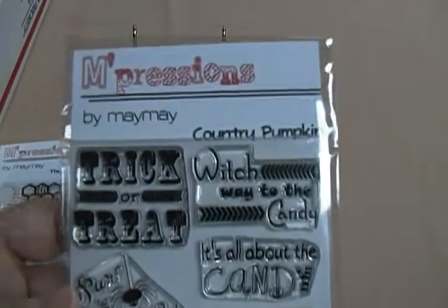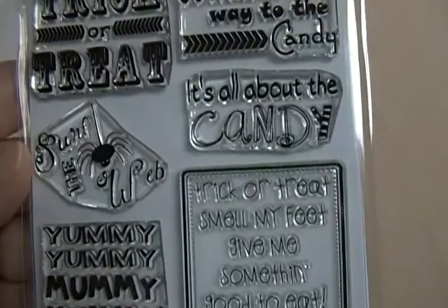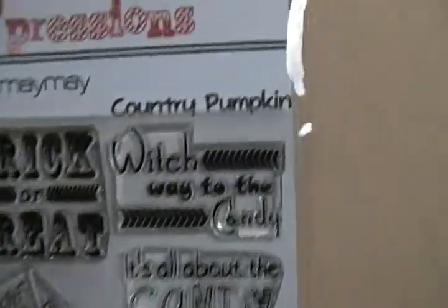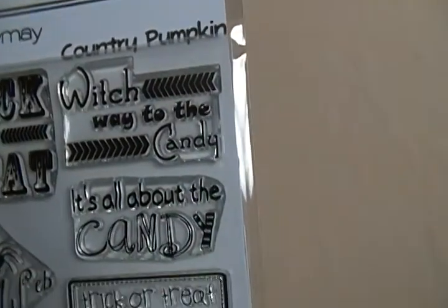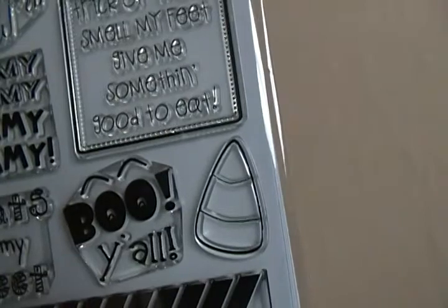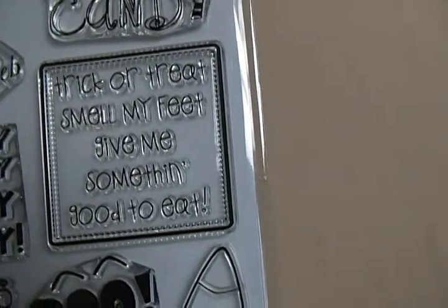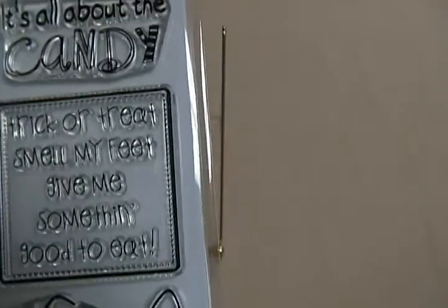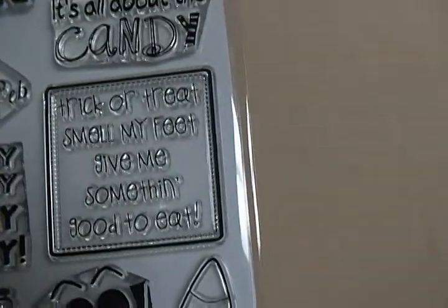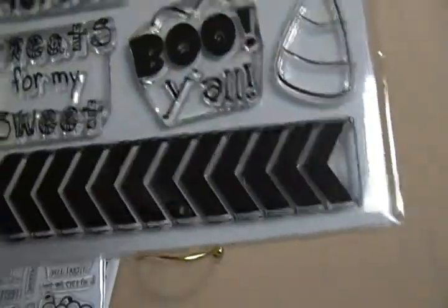This one's called Country Pumpkin with Halloween sentiments. There's a little spider with 'Surf the Web,' 'Which Way to the Candy,' 'It's All About the Candy,' and 'Trick or Treat, Smell My Feet, Give Me Something Good to Eat.' There's also a line about pulling down underwear — I don't know if that's a southern thing, but I thought it was funny.